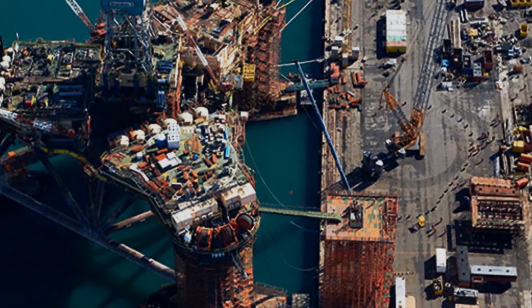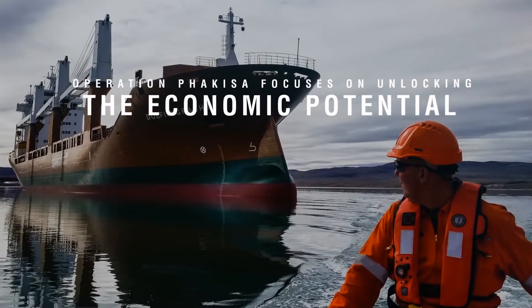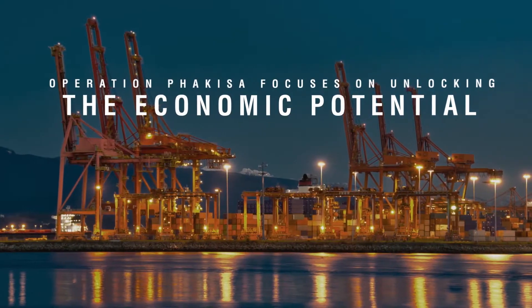Operation PAKISA focuses on unlocking the economic potential of South Africa's ocean with the goal of stimulating the local economy and deepening economic transformation.